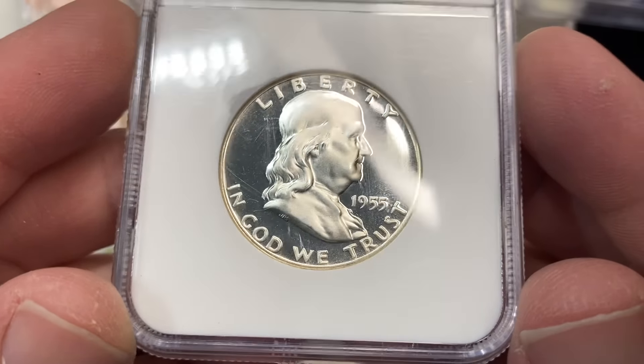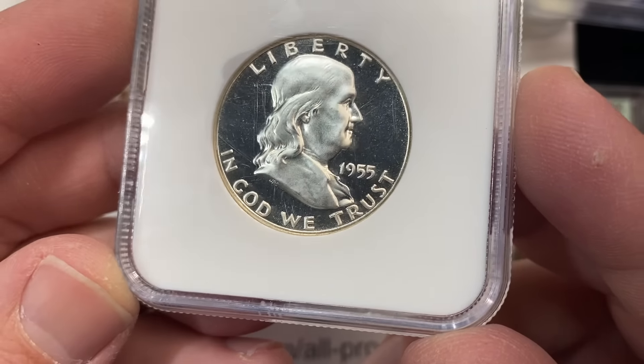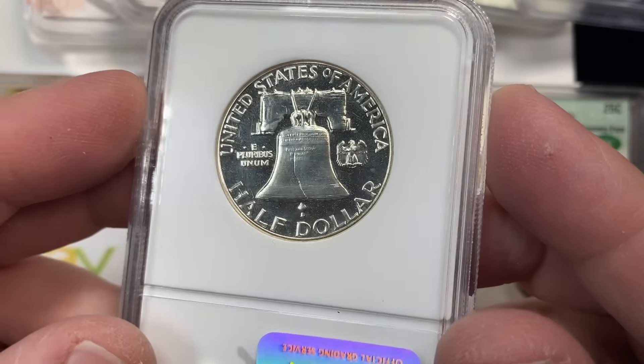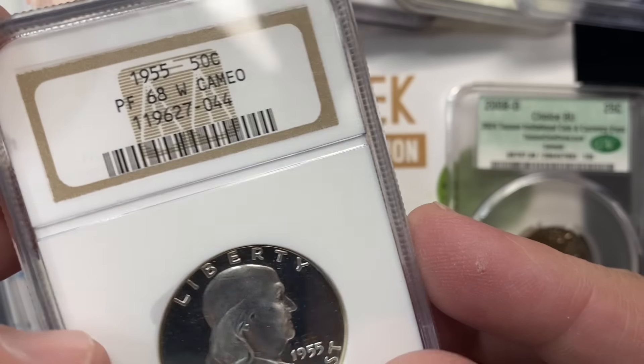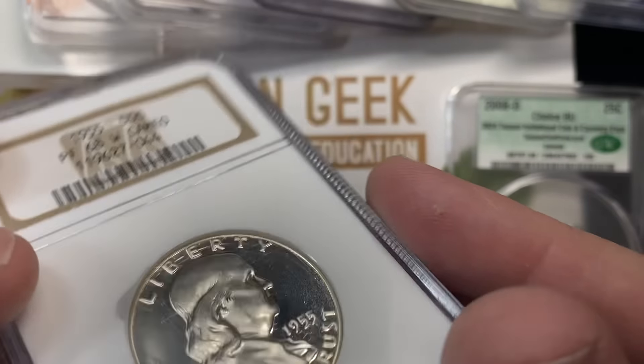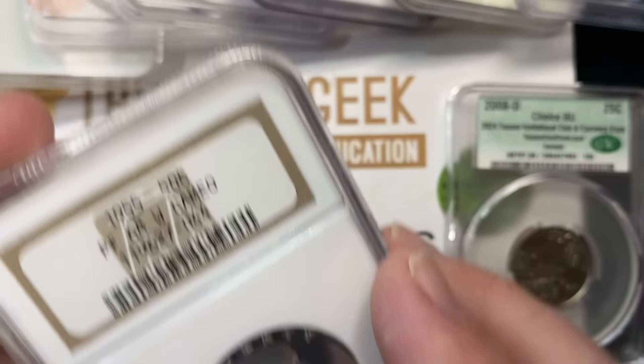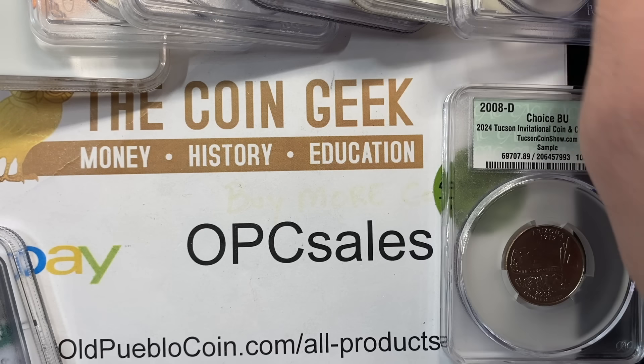This is a coin from my personal collection that I was holding onto. It's a 68 cameo, a little bit older holder — not the fatty, the generation after the fatty. Strike number eight — like I'm almost through an entire inning over here.